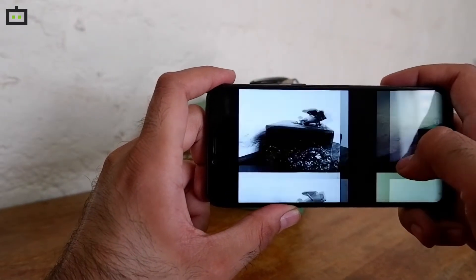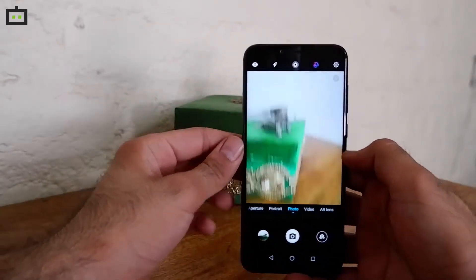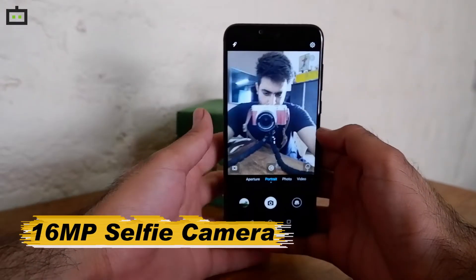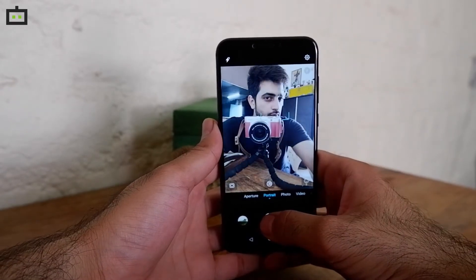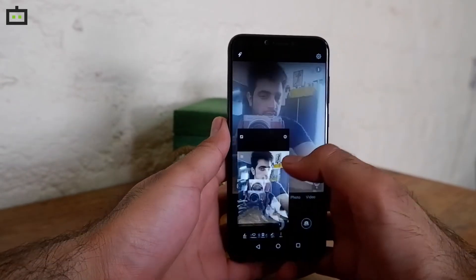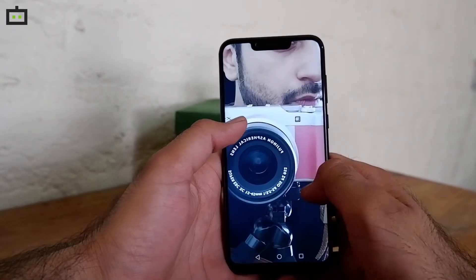Honor's camera app also allows you to change the aperture value to customize the bokeh effect. For selfies, Honor Play sports a 16MP selfie camera that works on an f2.0 aperture value. Like the Nova 3, Honor Play's front camera also offers iPhone X-like studio lighting effects, animations, and even interactive emojis.